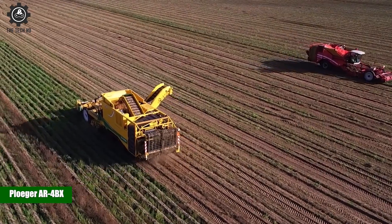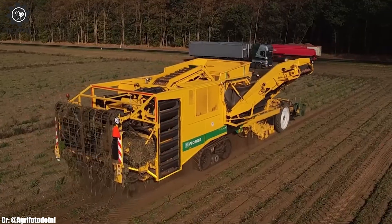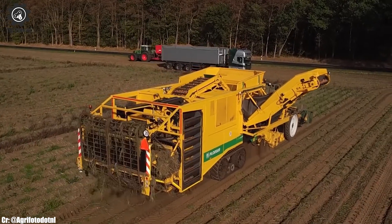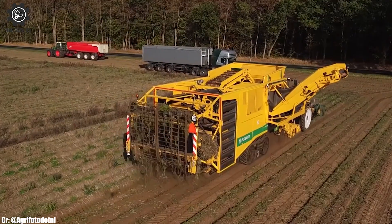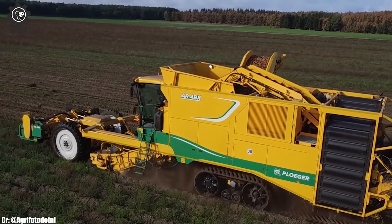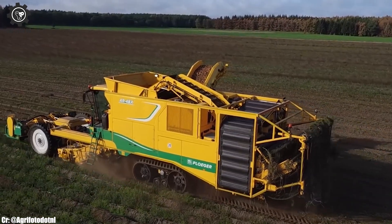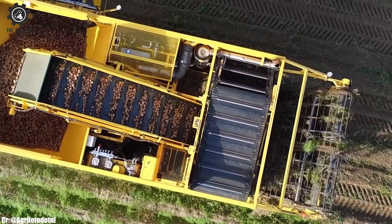Plogger AR-4BX. The Plogger AR-4BX is a highly efficient and advanced self-propelled four-row carrot harvester, known for its exceptional performance in carrot harvesting. Equipped with a high-capacity elevator and advanced cleaning system, the AR-4BX ensures gentle handling of carrots and delivers superior post-harvest quality.